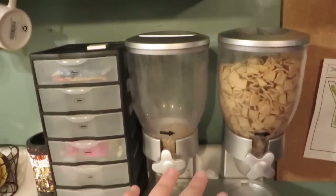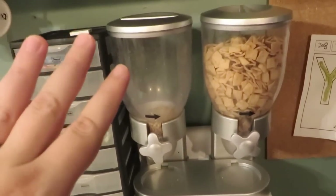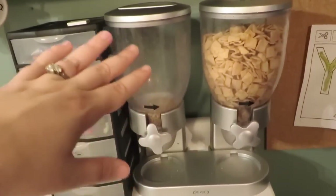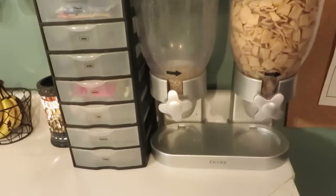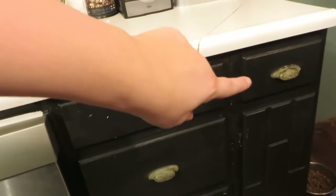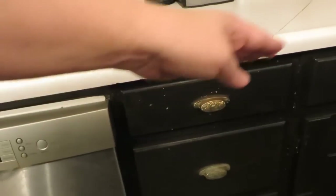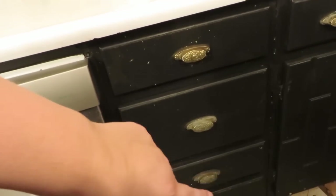Next to that is our cereal dispenser. We buy cereal in big bags and it was always a mess with the kids trying to pour out of them. One time we were staying at a hotel and I thought, why don't I get one of those things like they have at hotels? One of the chores is to make sure these are filled — the top pops off, you pour in the cereal, then turn the little knob to get cereal in the morning. Other drawers have bibs and reusable bags, dog food right there since our dog dishes are next to it, eating utensils, play-doh toys, and a couple empty drawers from the KonMari decluttering I was doing recently.